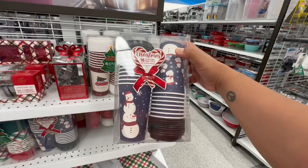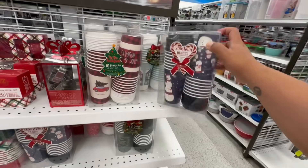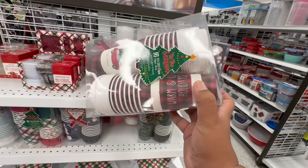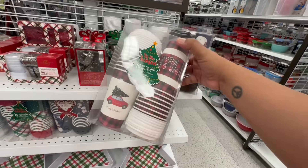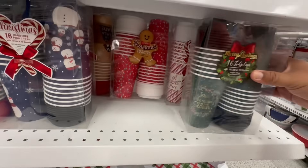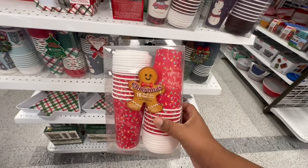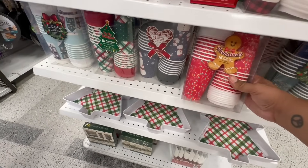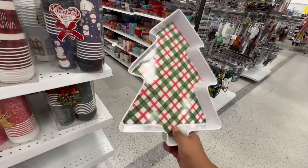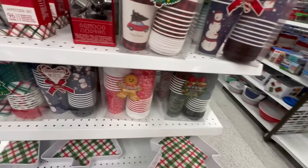Look, they have these little to-go cups — you get 16 cups but you don't get the lids. They are 4.99 and they're so cute. This one says 'Warm and Cozy Vibes Holidays' and they have a little red truck design. They have more down here — the label is gingerbread-themed. These are so stinking cute! And look at this giant serving tray with a little Christmas tree — 4.99 — it's melamine and a decent size with good weight.